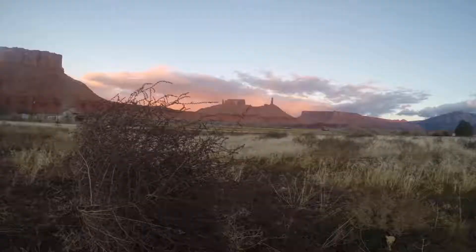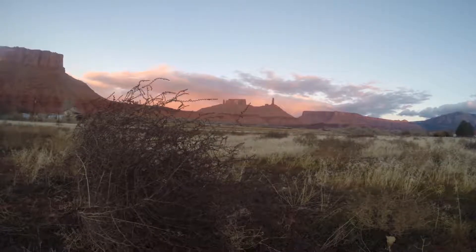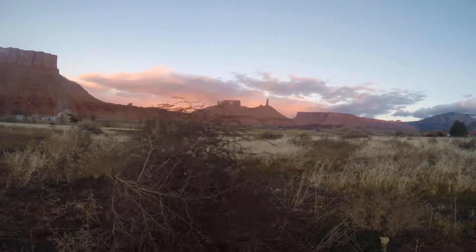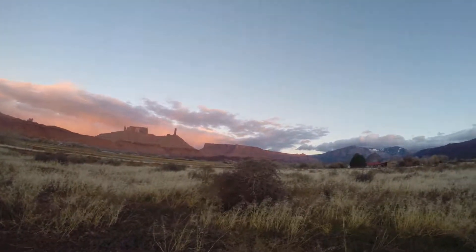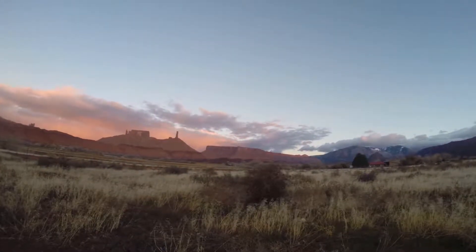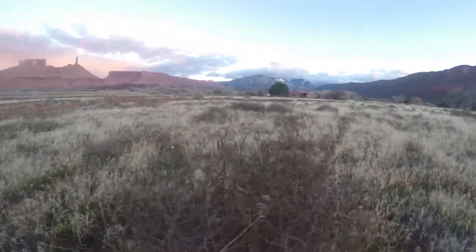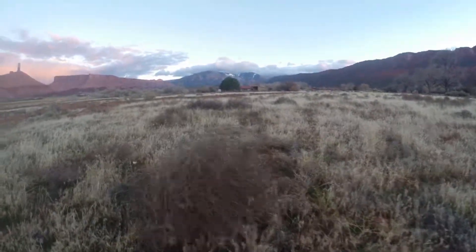Tumbleweeds have become an icon of the American West, so it may be surprising to find out this plant is not native to North America. Naturally this plant is from the steppes of Eurasia, its other common name being the prickly Russian thistle.